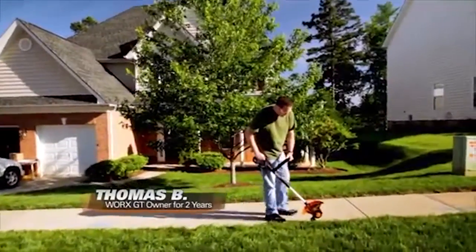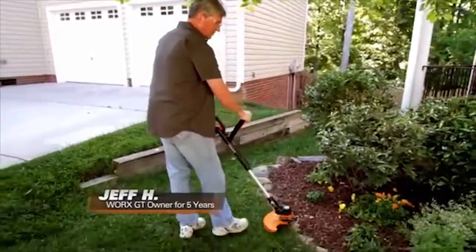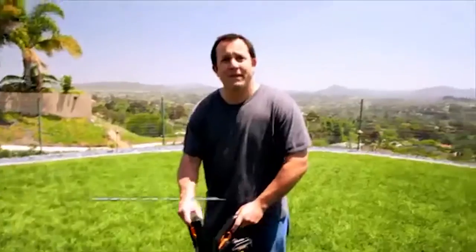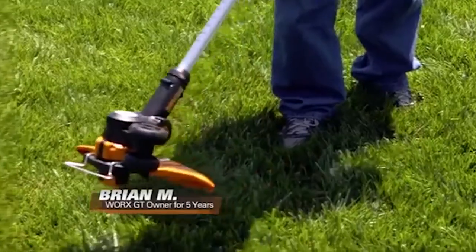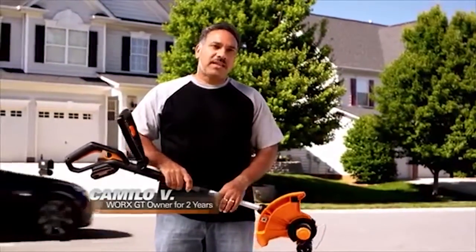I can do the entire front and the entire back — along the driveway, along the sidewalk, from all the beds, near the patio. And then I can flip it around and do all the trimming I need to do, and it lasts. It lasts the whole job. I'm able to do the whole perimeter plus the walls in one sweep, all in one charge.